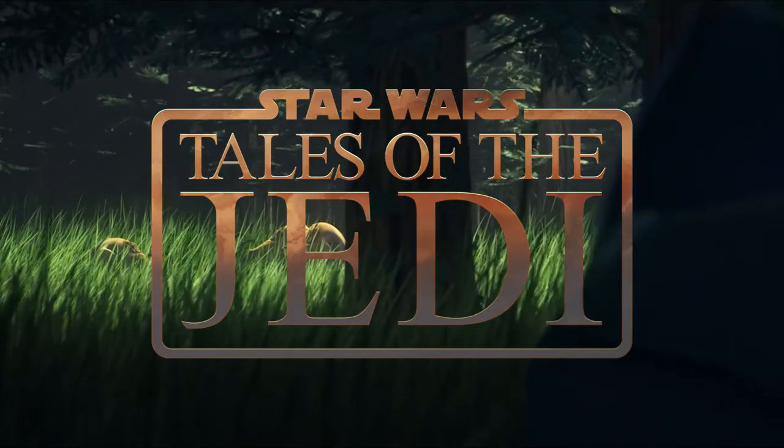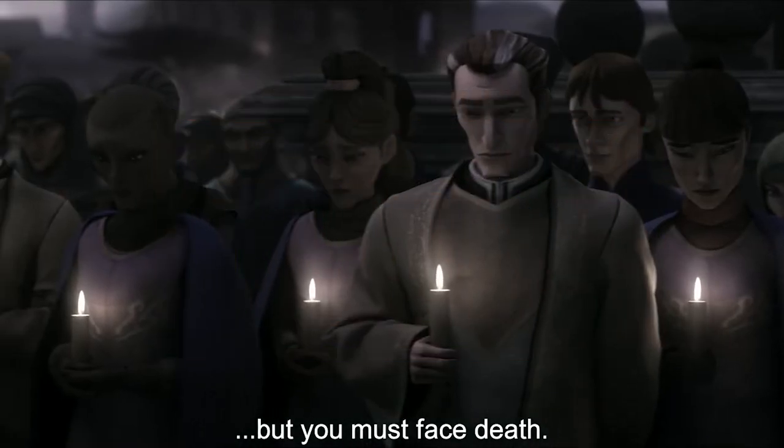Tales of the Jedi is finally here, and to cut right to the chase, I loved it.